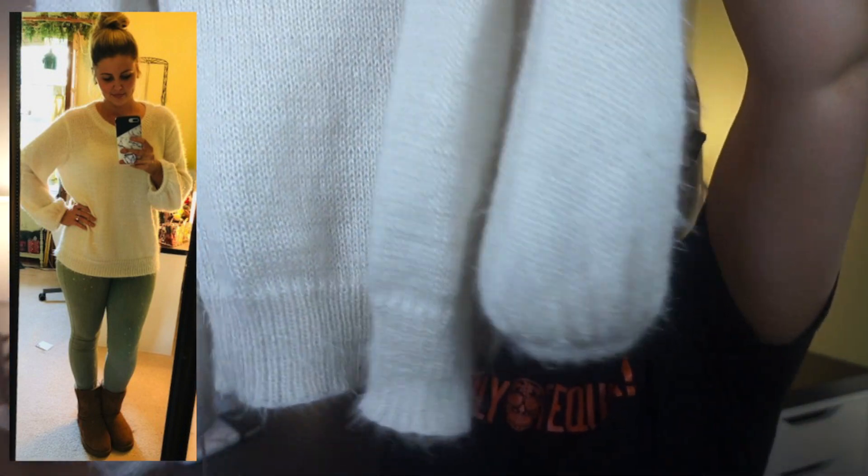Here's the white version — you can actually see my brown hair tie through the fabric. So just wear a white camisole underneath and you'll be good to go. It's the same bell-sleeve shirt, same style. I got all three of them in larges.